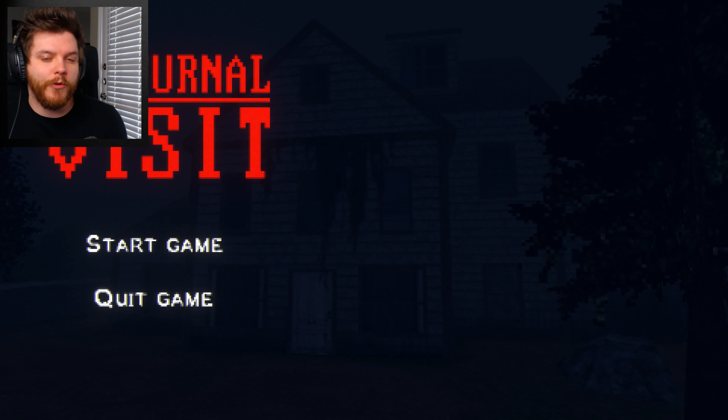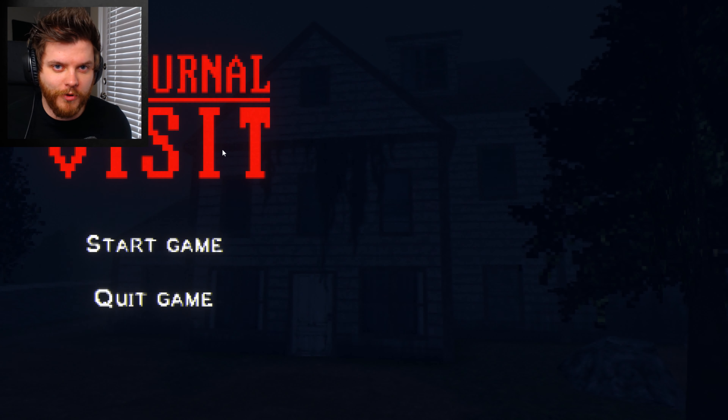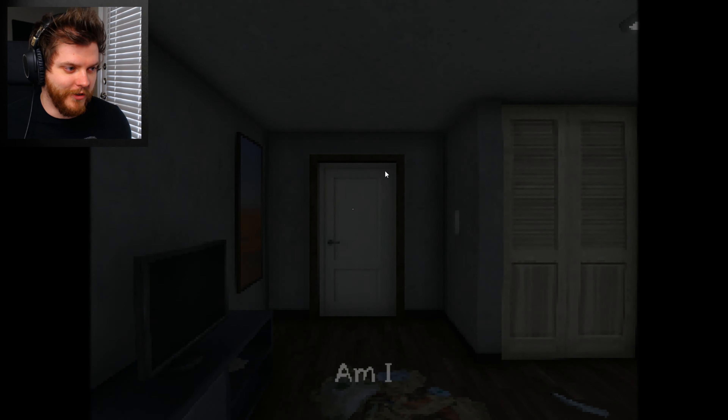Hey guys, it's Tyler and today we're going to be doing some nocturnal visit. So what I read is basically we are exploring an abandoned house for our blog and determining whether it's haunted or not.